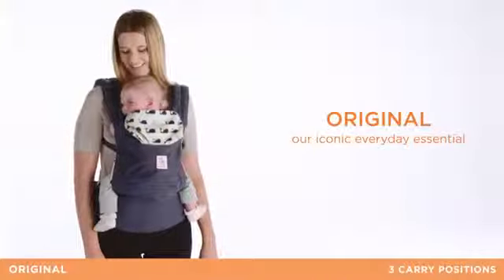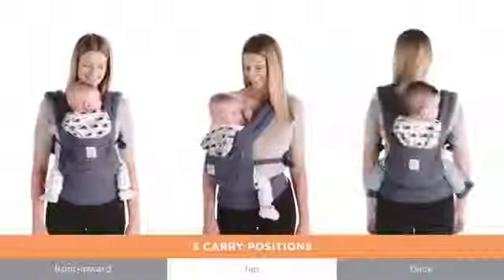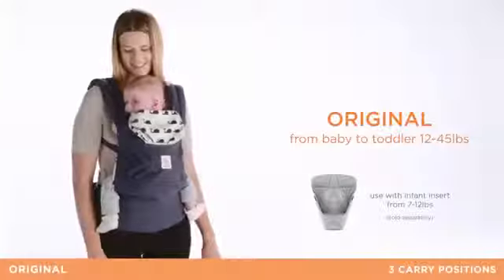The Ergobaby Original is our iconic carrier, designed with everyday convenience and comfort in mind. This carrier has an extra roomy storage pocket and three carry positions to keep baby close, from baby to toddler.